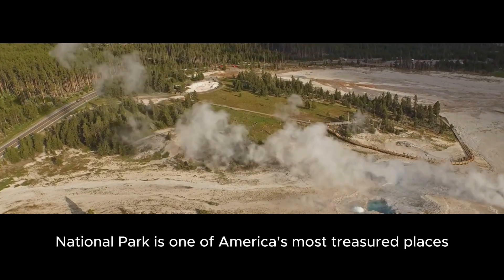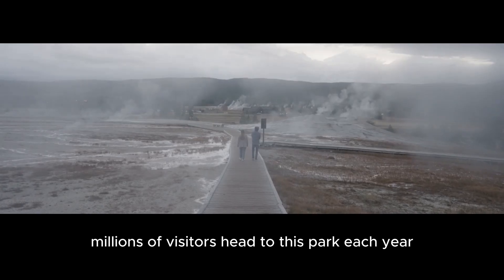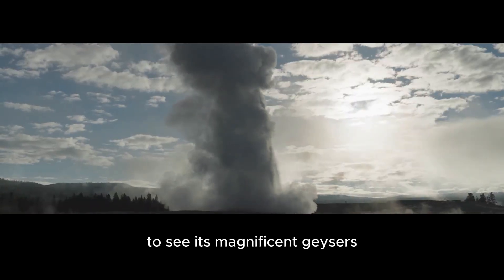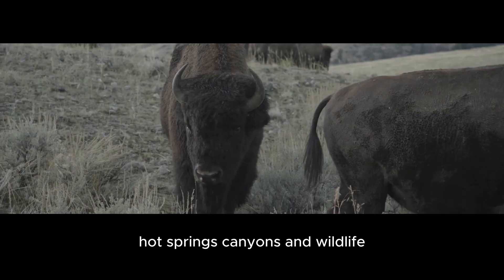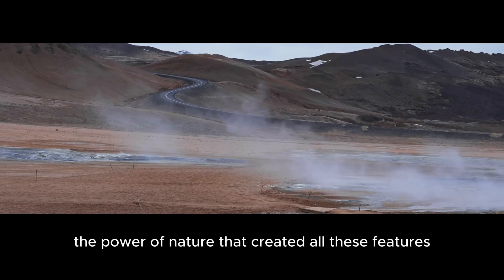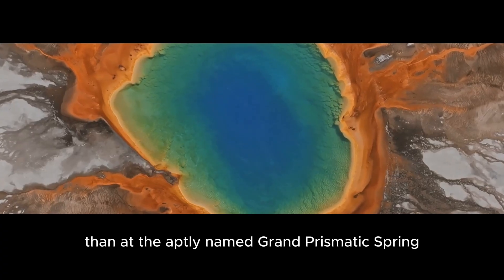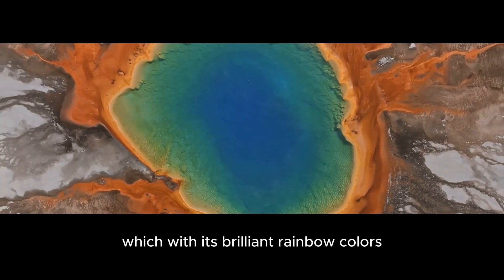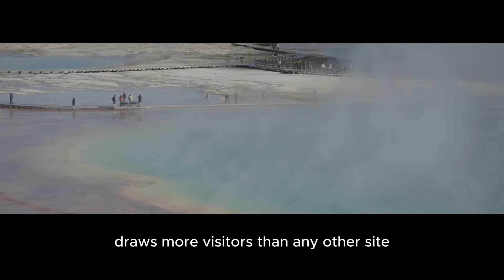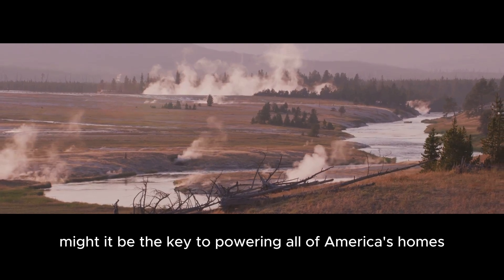Yellowstone National Park is one of America's most treasured places. Millions of visitors head to this park each year to see its magnificent geysers, hot springs, canyons, and wildlife. But they're also coming to pay tribute to something more abstract: the power of nature that created all these features. And nowhere in the park is that power more evident than at the aptly named Grand Prismatic Spring, which with its brilliant rainbow colors draws more visitors than any other sight. But what makes it so colorful, and why might it be the key to powering all of America's homes?